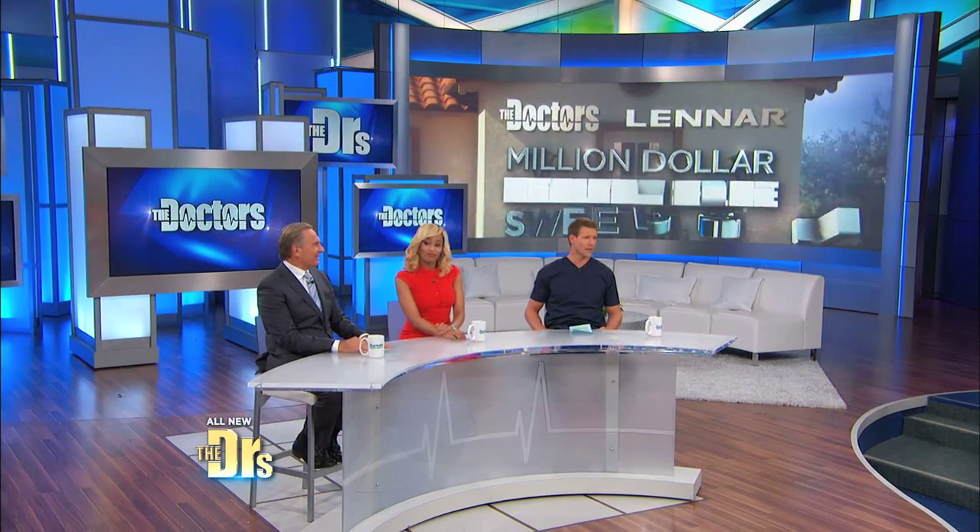Welcome everyone to The Doctors. We have an exciting show for you today. And speaking of exciting, if you haven't heard by now, we are giving away not $100,000, not $200,000, but a million-dollar healthy home.